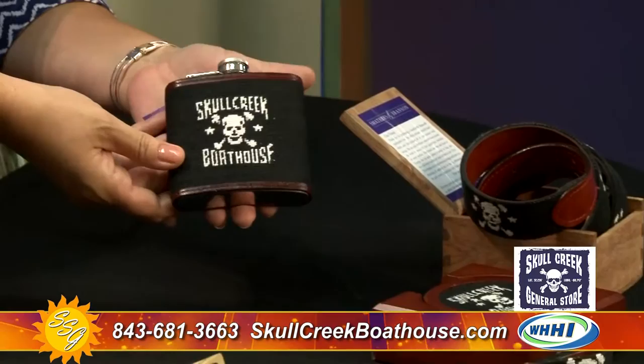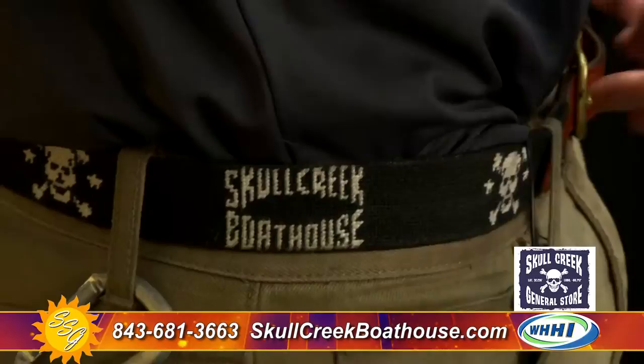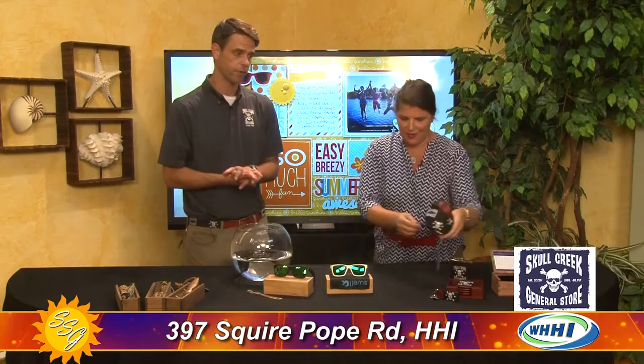Now this line is Smathers and Branson — a big Southern brand. It's hand needlepoint: belts, key fobs, flasks, coasters. They've been around for a while and specialize in collegiate and Southern icons — mint juleps, margaritas, things like that. Chris is actually wearing one right now.